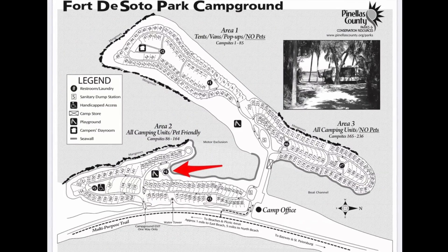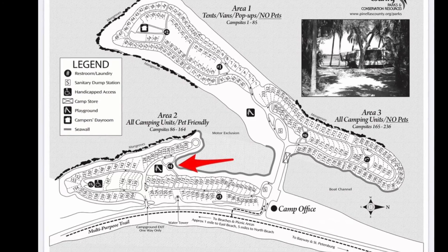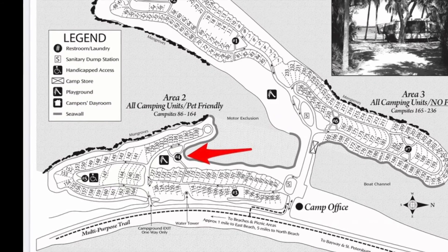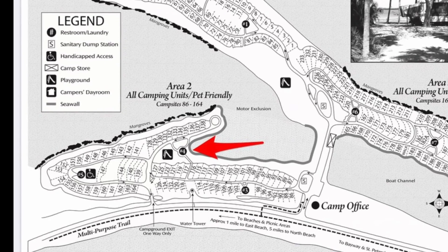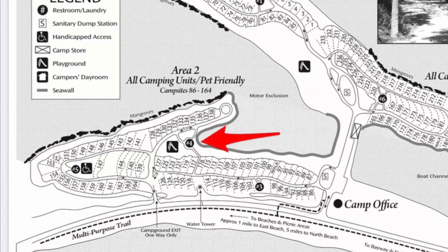The closest restroom facility for the sites we're going to look at today is restroom number 4. Restroom 4 is a full-service restroom facility with running water, hot showers, and flush toilets. It also has laundry facilities, and a playground is located right next door.